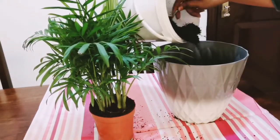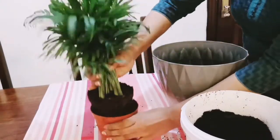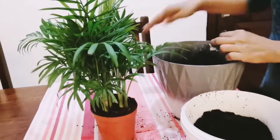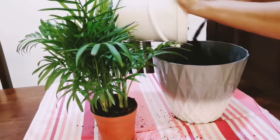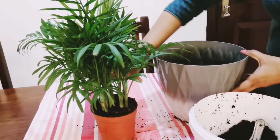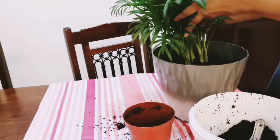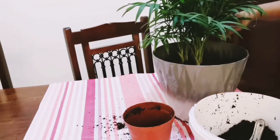Fill the soil according to the size of the pot and see how stunning it looks in the wider grape-coloured pot. If given an adequate amount of light and water, it's a great success.